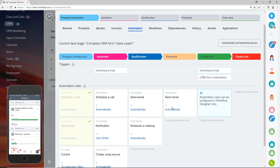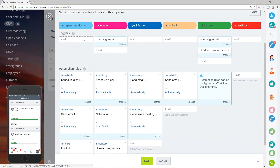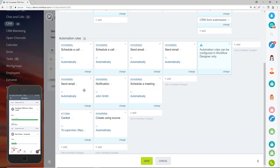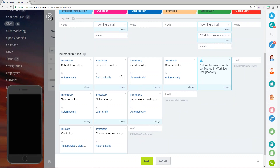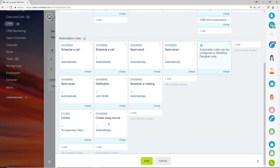Inside the automation tab within a deal, we've set different stages. When we update the stage to 'Prospect Introduction', we're automatically scheduling a phone call for a salesperson and automatically sending an email to that prospect. There's also a control which will notify a supervisor if the stage doesn't progress within five days, keeping us on top of all deals. When we get to quotation stage, we're scheduling another follow-up call and automatically generating a quote sent to the client based on the products selected in the deal.